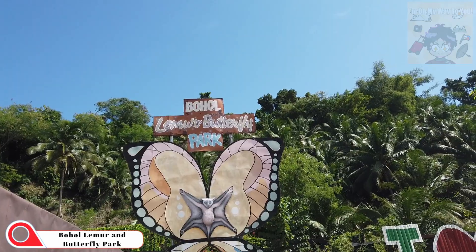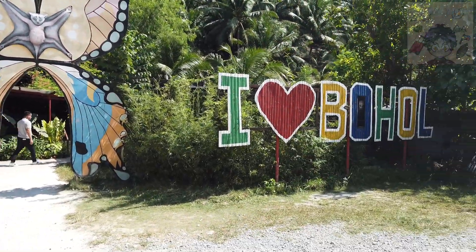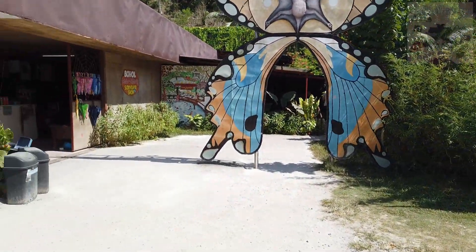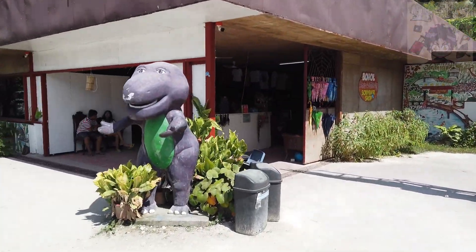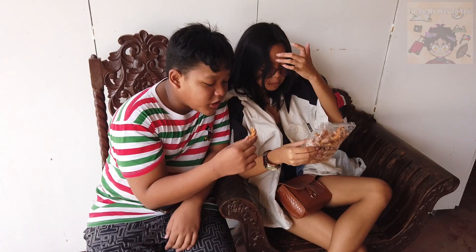Bohol Lemur and Butterfly Park. So hindi kami papasok dyan — gusto namin yung Chocolate Hills — so dito na lang tayo sa souvenir shop. Anong kinakain nyo?